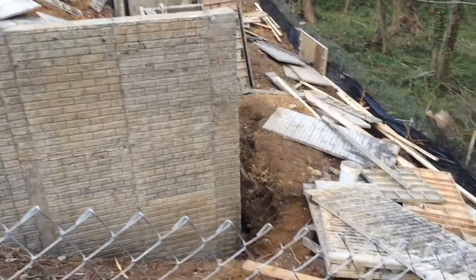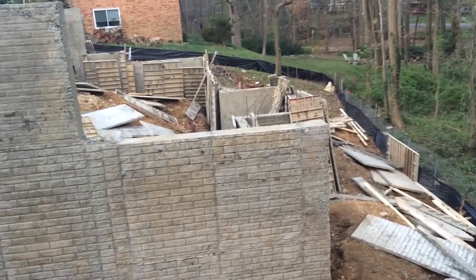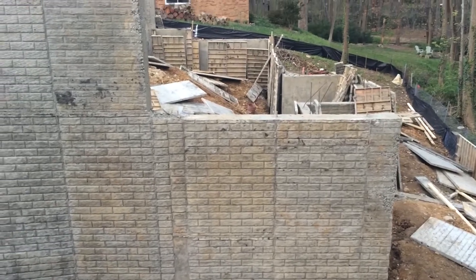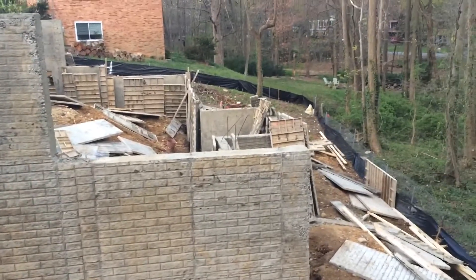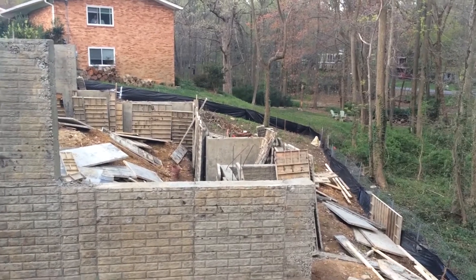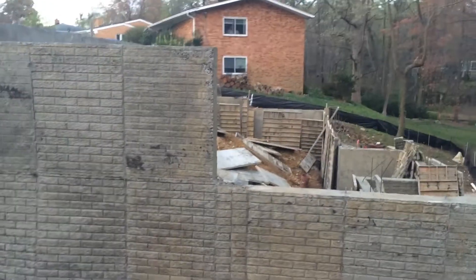Look, they removed the forms or the casting panels. Look at the basement walls — looks nice. I think that's the actual basement; that's why it's lower. I think here is the beginning of the base floor.